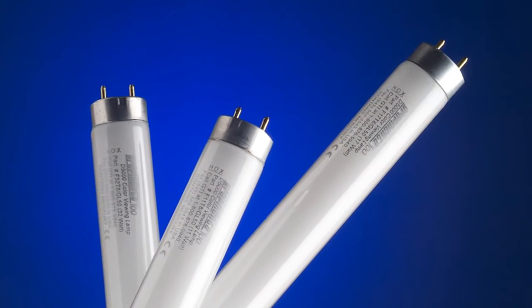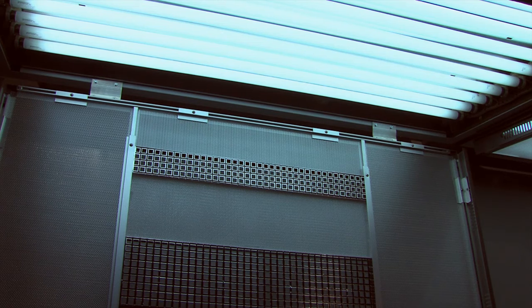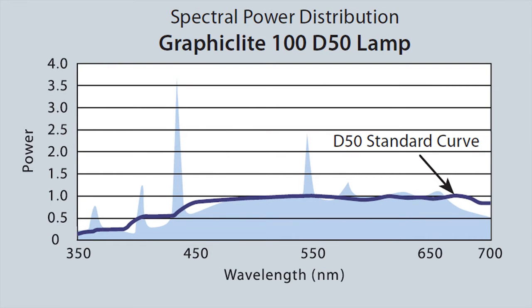Luminaires utilize GTI's Graphic Light 100 lamps. Graphic Light lamps are manufactured with a unique blend of fluorescent phosphors, resulting in a superior D50 spectrum. This provides a tighter compliance to industry viewing standards than any other 5,000 Kelvin lamp.